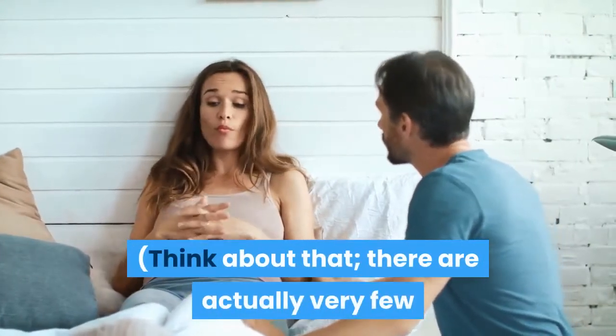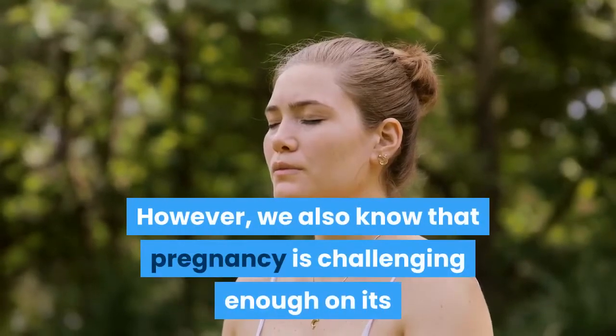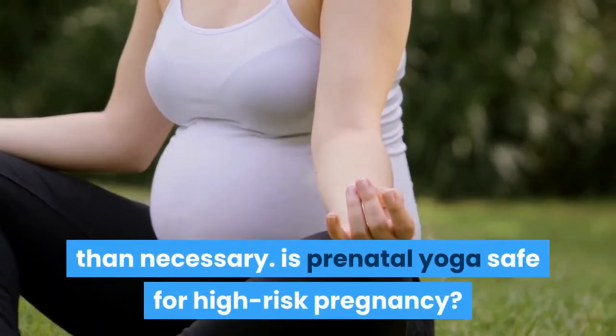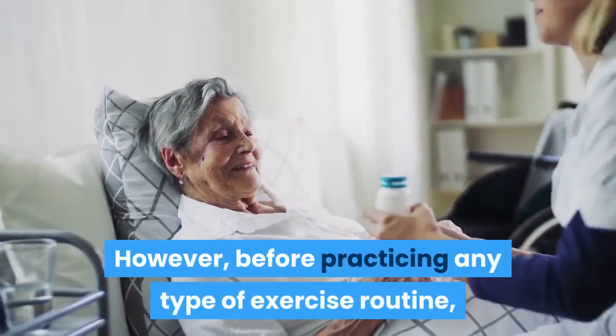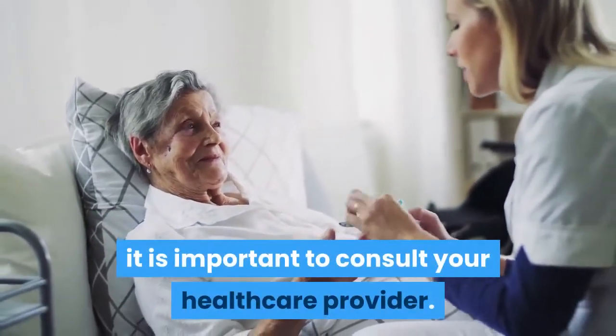There are actually very few things we would recommend to all pregnant women. However, we also know that pregnancy is challenging enough on its own without succumbing to any more stress than necessary. Is prenatal yoga safe for high-risk pregnancy? Yoga in pregnancy is safe for most women. However, before practicing any type of exercise routine, it is important to consult your healthcare provider.